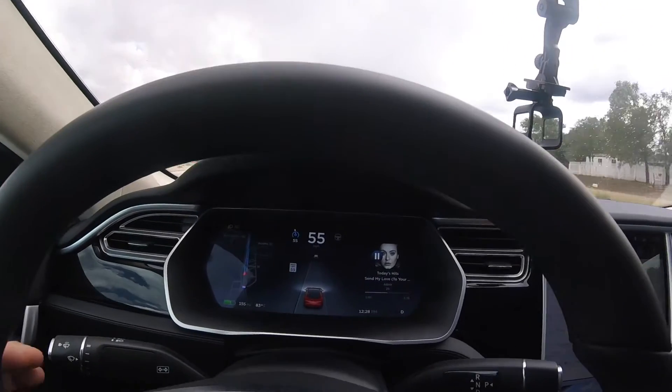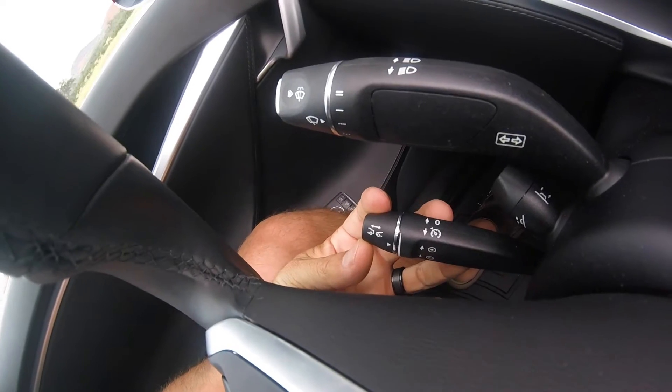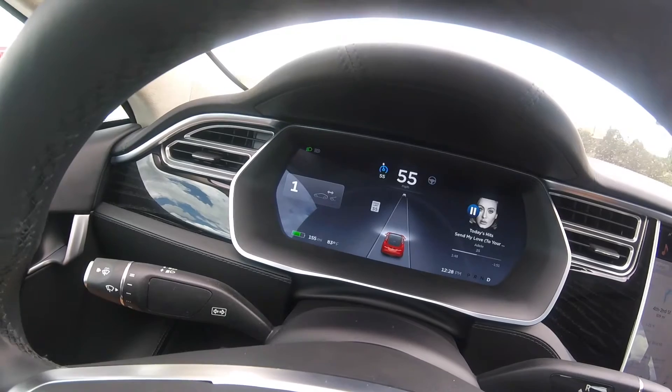Another cool thing you can do with adaptive cruise control is take this little knob here and turn it back and forth. What that does is set your following car length — how close you want to follow the car ahead.